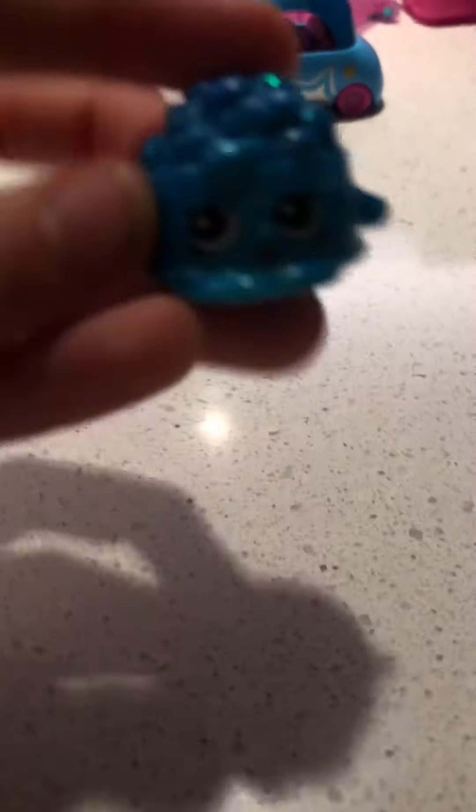Sorry about the background noise if you can hear any. I'm having calls or talking — I'm at my grandma's house right now. And here is a dog treat one. It's like sparkly, it's very pretty. I love it.